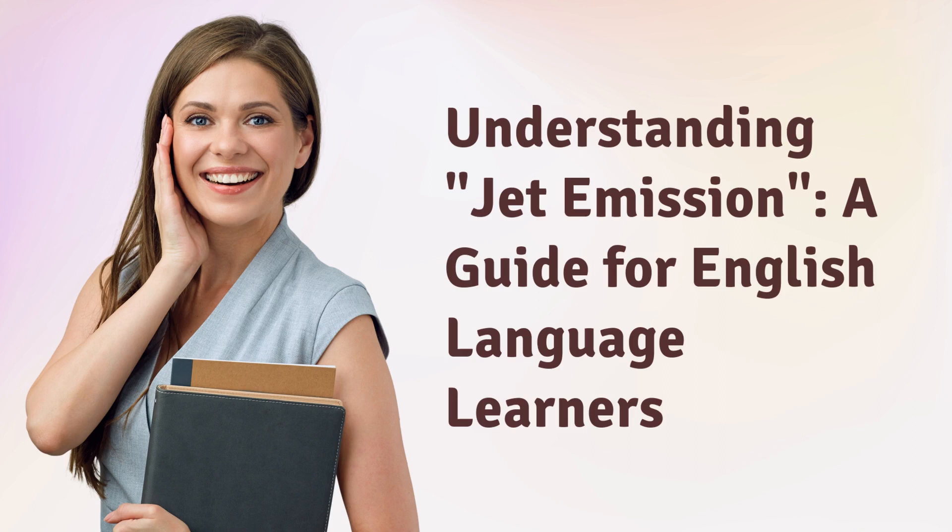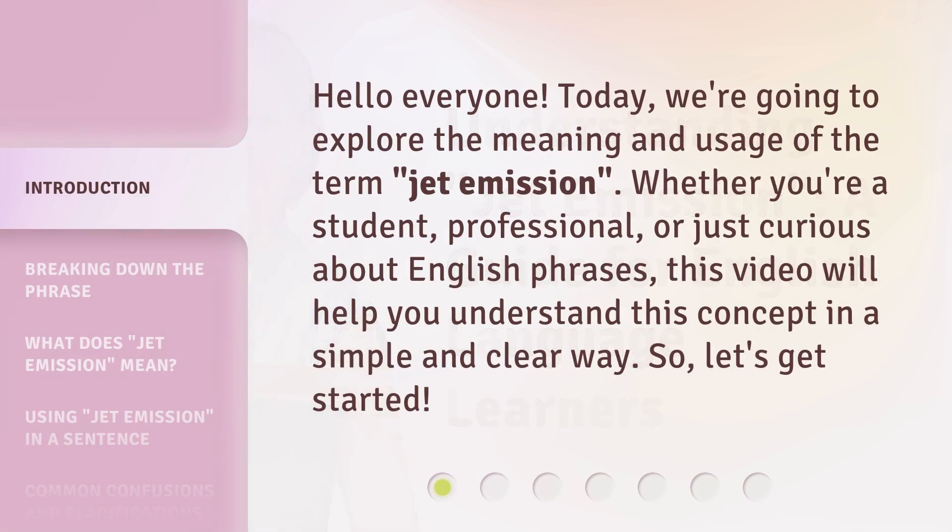Understanding Jet Emission: a guide for English language learners. Hello, everyone. Today, we're going to explore the meaning and usage of the term jet emission. Whether you're a student, professional, or just curious about English phrases, this video will help you understand this concept in a simple and clear way. So, let's get started.